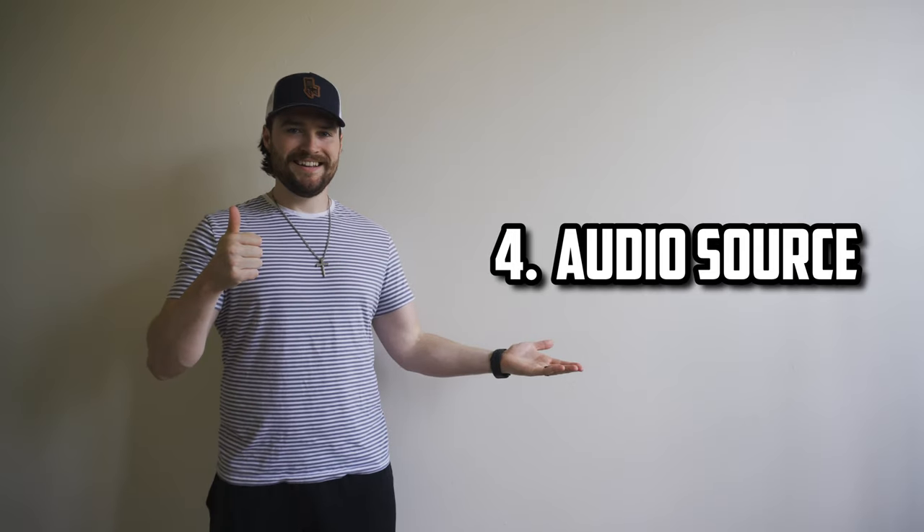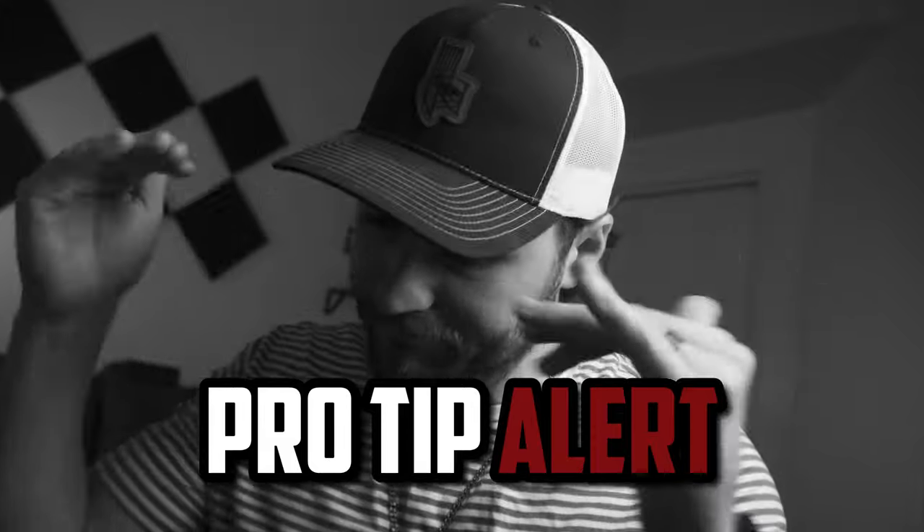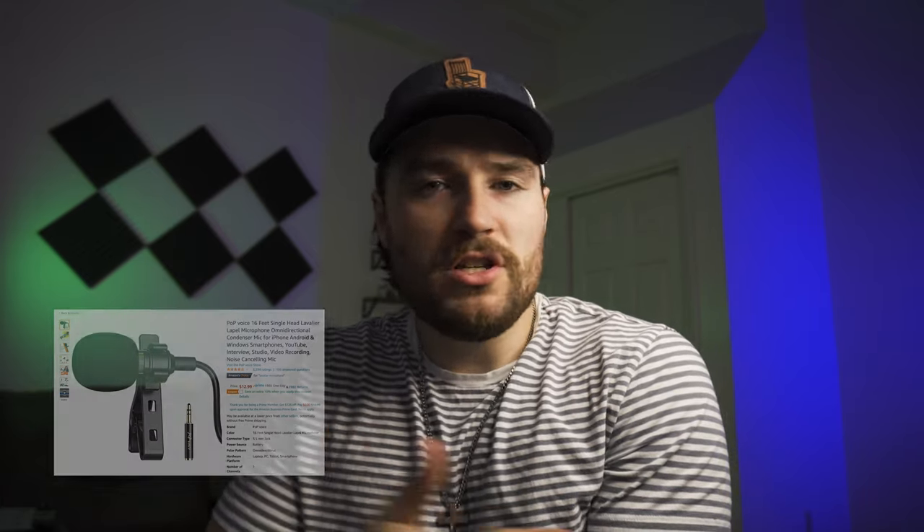Number four, you're going to need some sort of audio source. Maybe you buy a Tascam like this one, maybe you buy a mini zoom microphone, or of course you can use the audio directly from your phone, or use a second phone and sync up the audio later as you're editing. Pro tip alert: for higher quality audio using your phone, you can pick up one of these small lav mics that you can plug into your phone. Just clip it on your subject and you're immediately going to get higher quality audio than if you just used the raw audio from your phone mic.